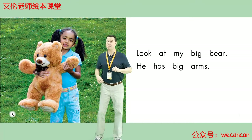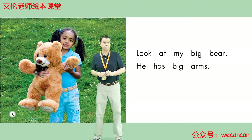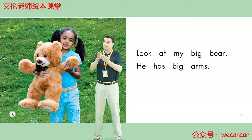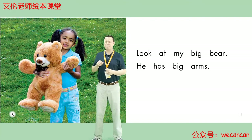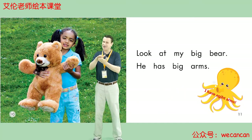Look at My Big Bear. He has big arms. Boys and girls, does the bear have long arms or short arms? Long arms or short arms? Yes, the bear has short arms. Big short arms.